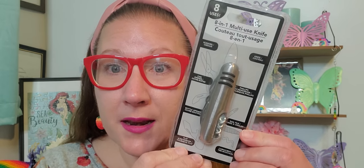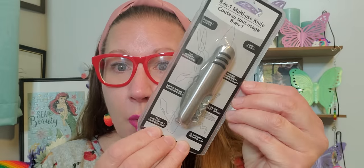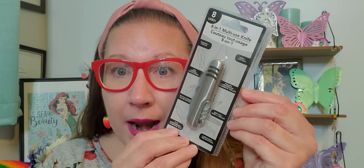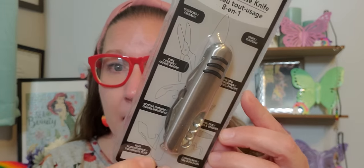I got this for myself because Richie has plenty of tools but I don't have enough. This is an eight-in-one multi-use knife — it has scissors, a can opener, bottle opener, flat screwdriver, corkscrew, nail file, Phillips, and a knife inside of it. How cool is that for an eight-in-one? I will keep that on me so that if I need any of those things, I have it all in one compact little device. I thought that was really magnificent.